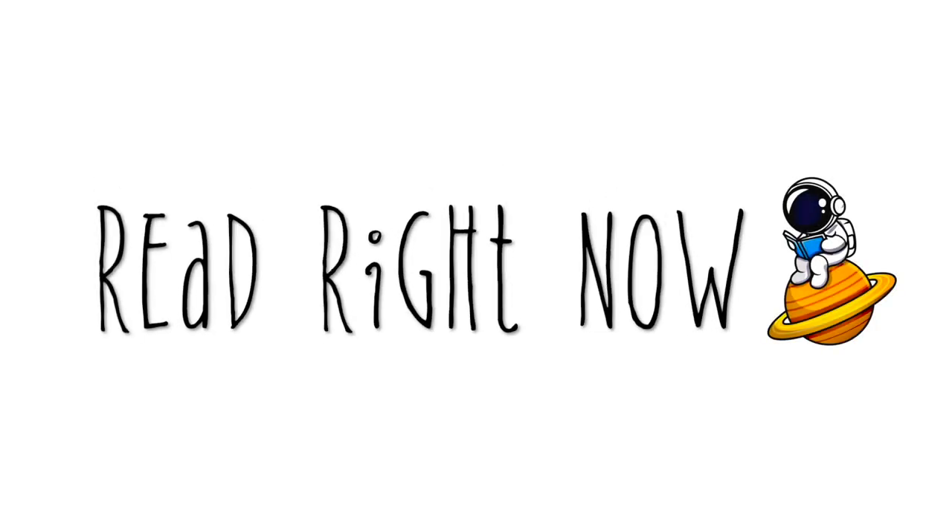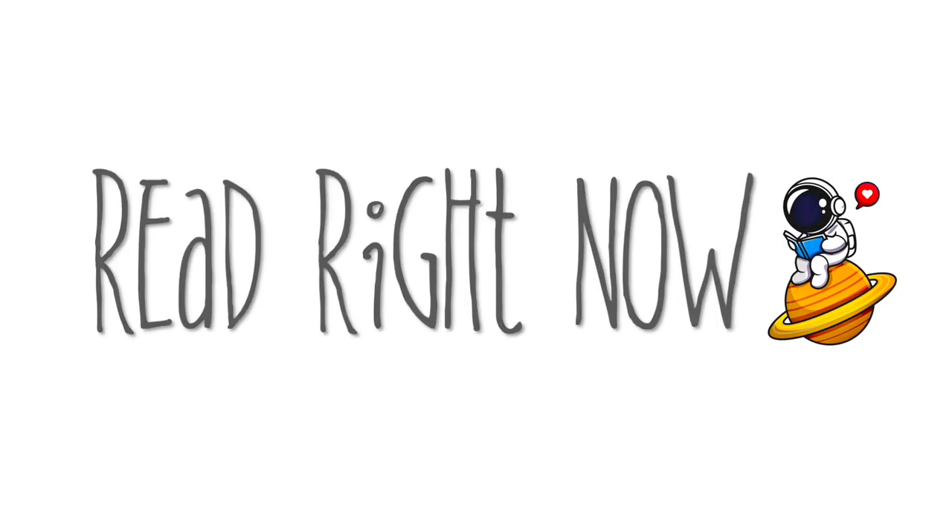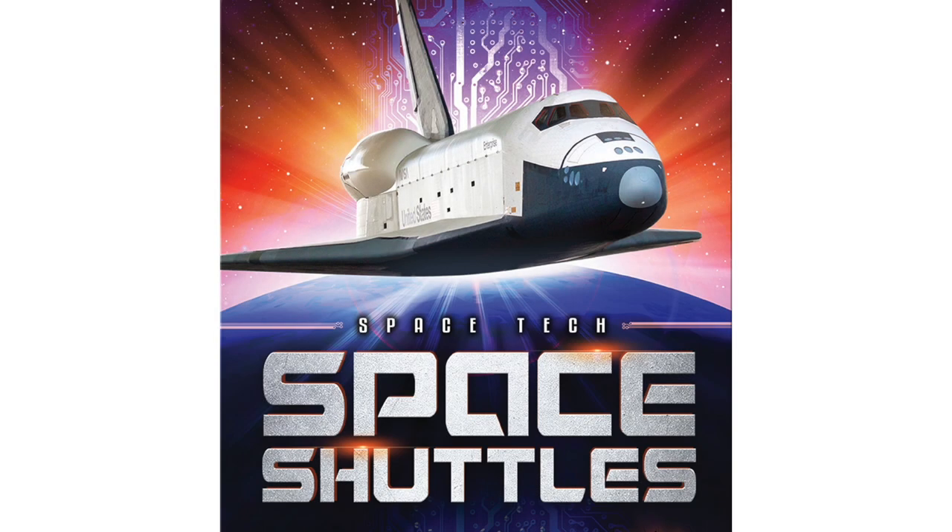Read Right Now! Space Tech: Space Shuttles — An Epic Book.